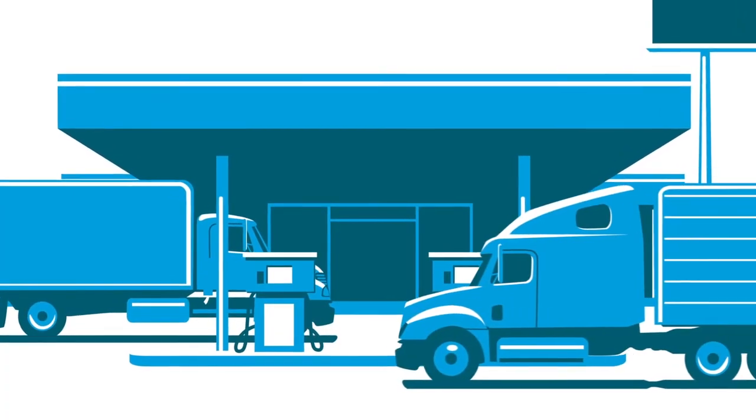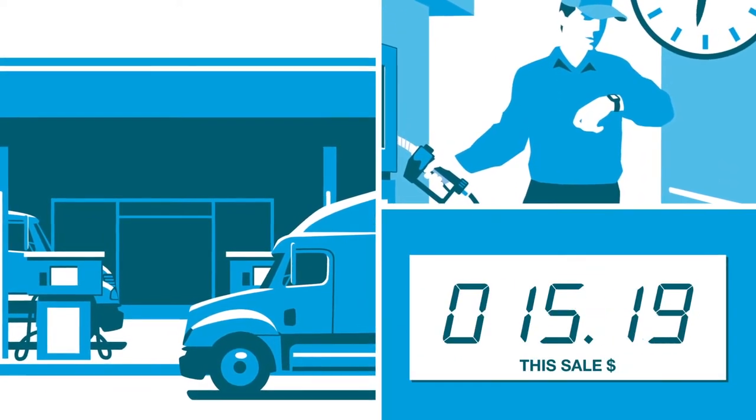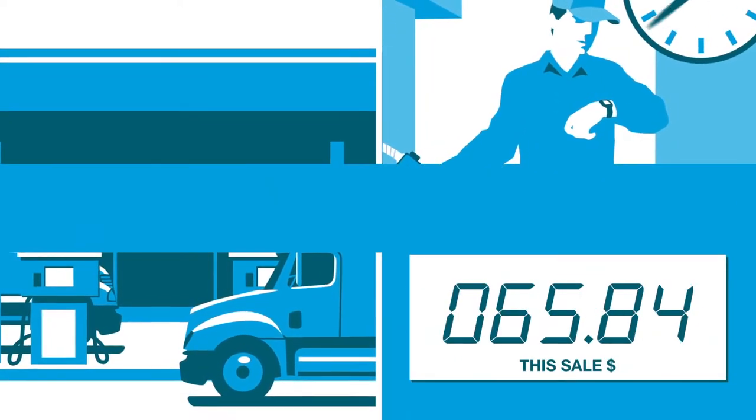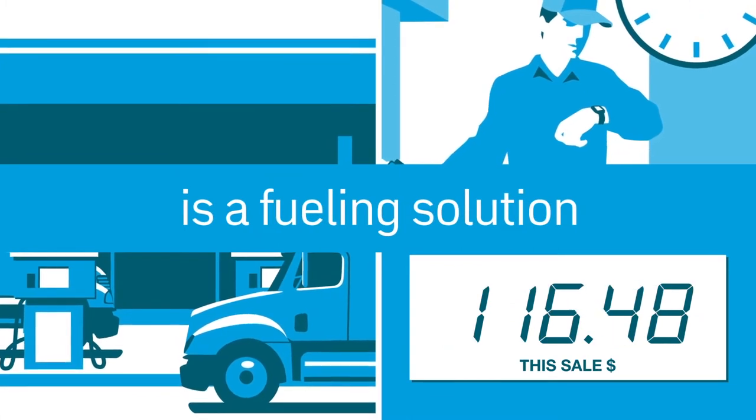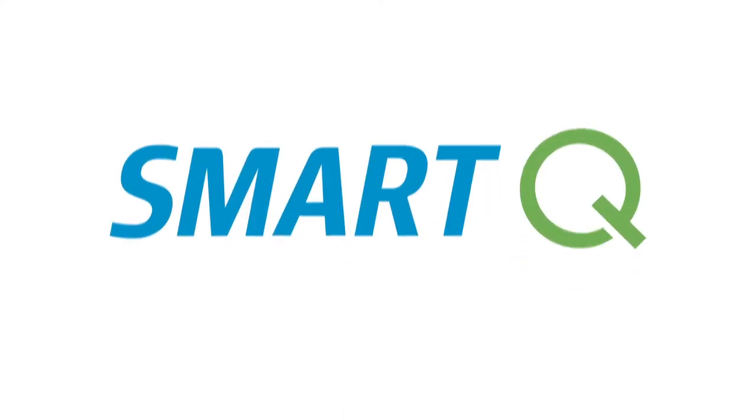When it comes to fuel purchases, every minute counts for your drivers, and every dollar counts for your bottom line. So what you need is a fueling solution that saves you both time and money. And now you have it with SmartQ from Comdata.